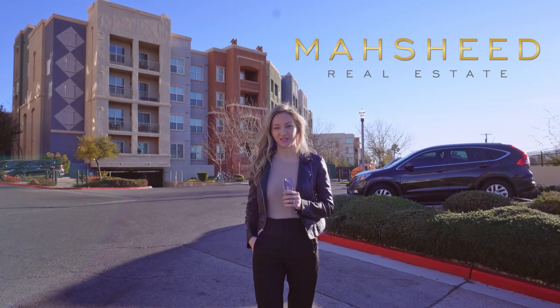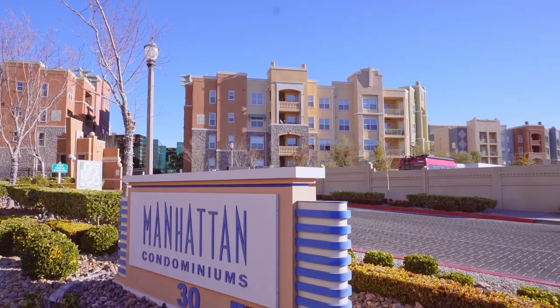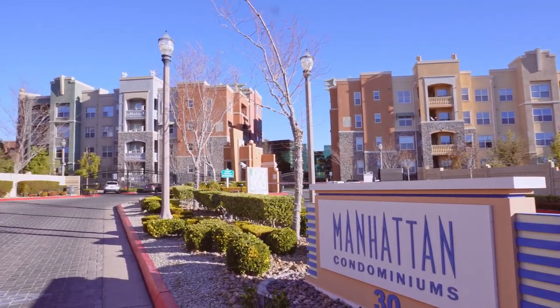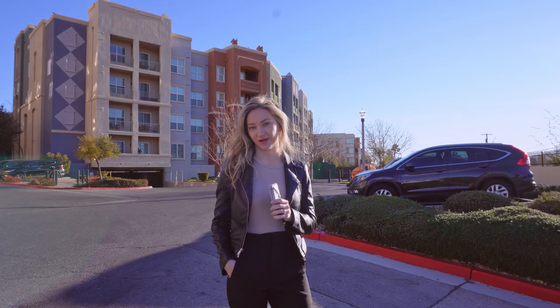Hello and welcome! Olana Webster here with Mashheed Real Estate, and today you're coming with me on a tour of beautiful Manhattan condominiums located off of South Las Vegas Boulevard. It's 7am, pretty bright and early. I have a lot of appointments today so I'm going to show you them before I start my day.